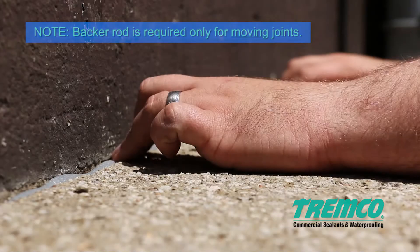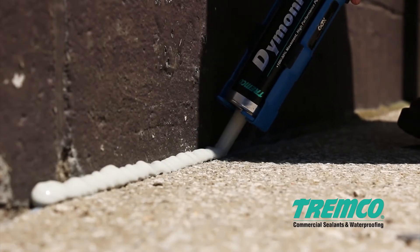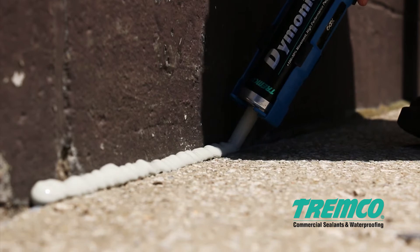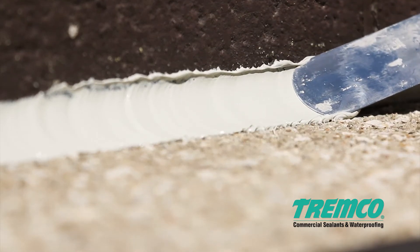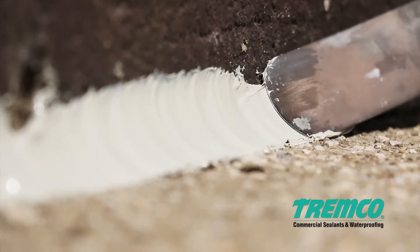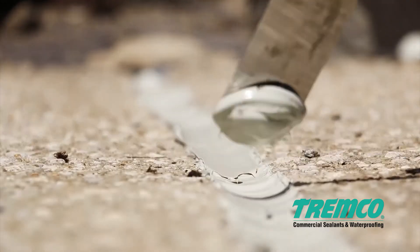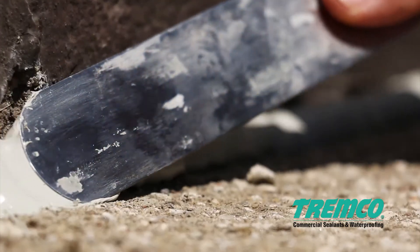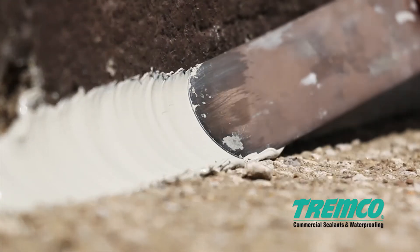For horizontal-to-vertical joints, lay the backer rod into the corner at the juncture of all horizontal and vertical surfaces such as curbs, wall sections, columns, or penetrations through the deck. Then apply a bead of Daimonic 100 sealant one inch (25 millimeters) wide over the backer rod. Tool the sealant bead to form a 45-degree cant, using sufficient pressure to force out any entrapped air and ensure complete wetting of the surface. Remove excess sealant and allow it to cure 4 to 6 hours at standard temperature and humidity.